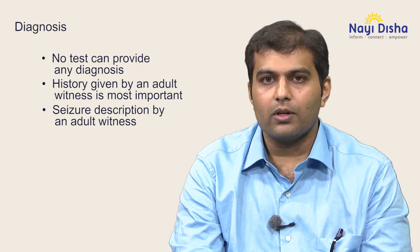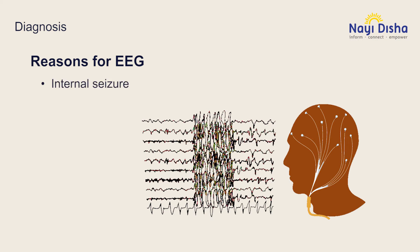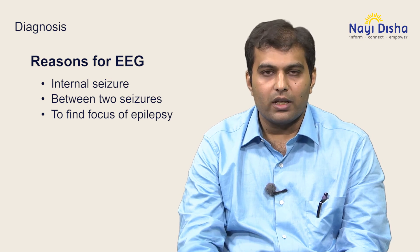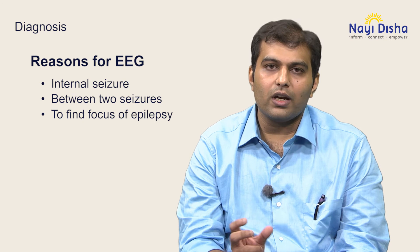Investigations confirm what the clinician is thinking. An electroencephalogram, or EEG, records brain waves and is used for the initial evaluation of children presenting with epilepsy. There are multiple reasons an EEG is ordered. One is to know the status of the brain in an unconscious child — whether there are internal seizures without external signs, called non-convulsive status. Another reason is to see interictal changes, what is happening between two episodes of seizures. A third reason is to find the focus of the epilepsy, particularly with focal seizures, correlating each EEG lead to a specific brain area.